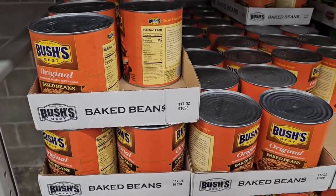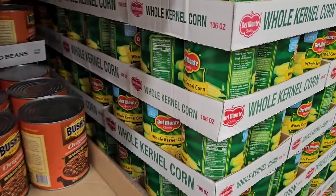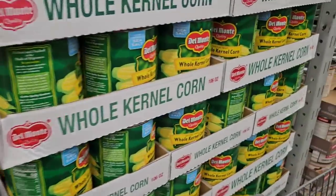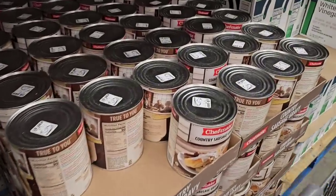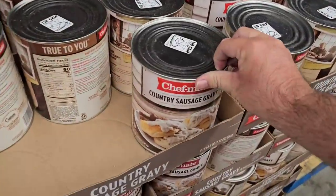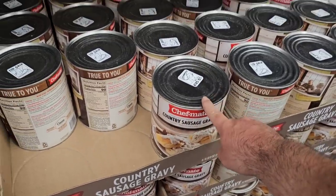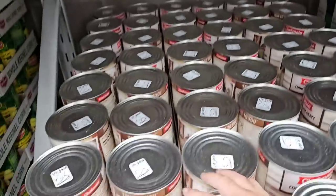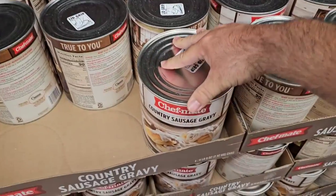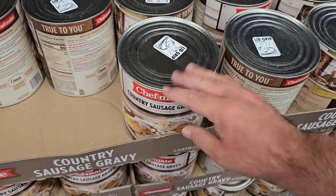When me and Jessica get a house someday, I'm gonna buy these big cans of beans and corn and stack them like a pyramid in my basement. Look at this — country sausage gravy, Chef Mate. Let me know if any of you have ever tried this brand. It's actually on sale right now — $7.58 down from $9.58. This is the biggest can of sausage gravy I've ever seen in my life, so after you open it you'd need to find a good way to store it.